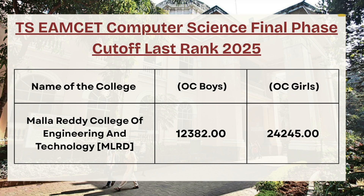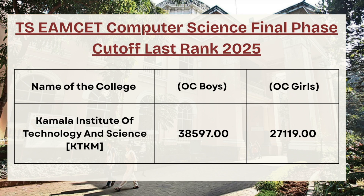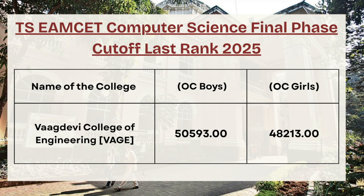For KG Reddy College of Engineering and Technology, for OC boys the cutoff rank is 12382, whereas for OC girls the cutoff rank is 24245. For Kamala Institute of Technology and Science, for OC boys the cutoff rank is 38597, whereas for OC girls the cutoff rank is 27119. For Sri Hindu College of Engineering and Technology, for OC boys the cutoff rank is 304108, whereas for OC girls the cutoff rank is 26115. For MJCT, OC boys cutoff rank is 25001 and for OC girls the cutoff rank is 23771.